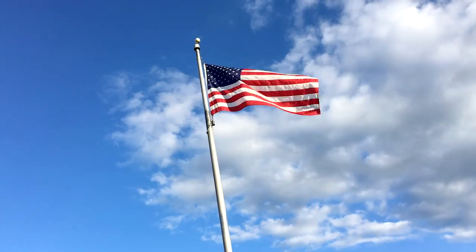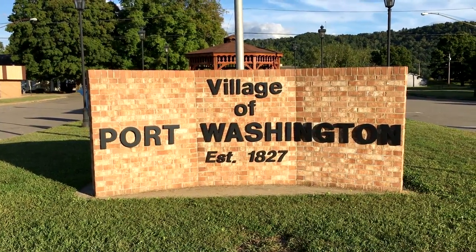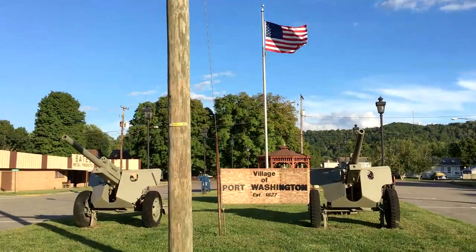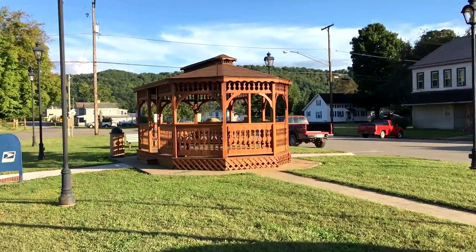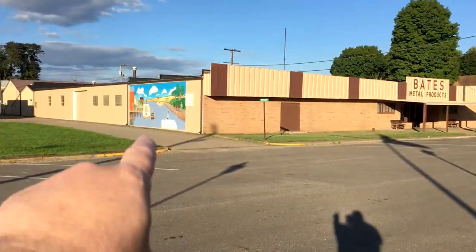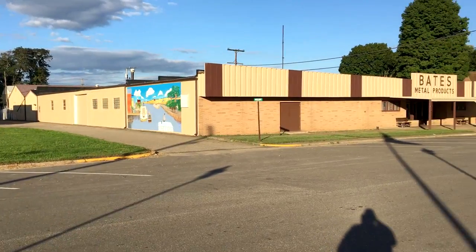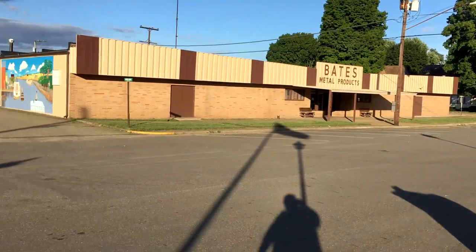A couple of cannons. Cool little gazebo here in the middle. And over here is that mural I was talking about. Bates Metal Products — that reminds me of the Bates Motel. This is pretty cool. It looks like the old canal boats, Erie Canal or something.